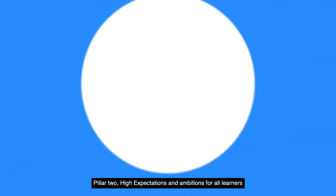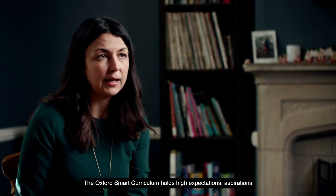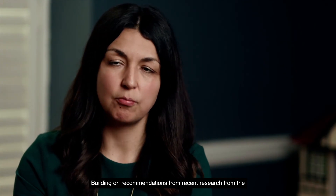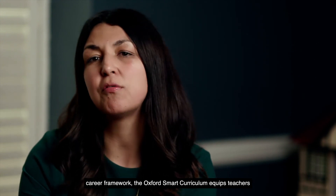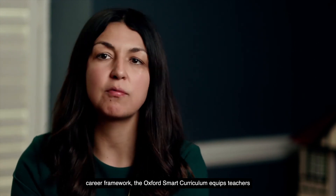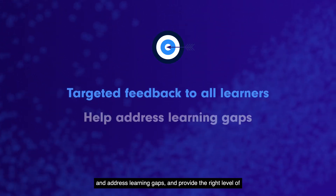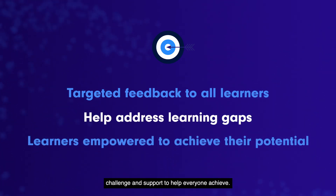Pillar two: high expectations and ambitions for all learners. The Oxford Smart Curriculum holds high expectations, aspirations and ambitions for all learners. Building on recommendations from recent research from the Education Endowment Foundation and guidance in the Early Career Framework, the Oxford Smart Curriculum equips teachers to give targeted feedback to all learners so they can understand and address learning gaps, and provide the right level of challenge and support to help everyone achieve.